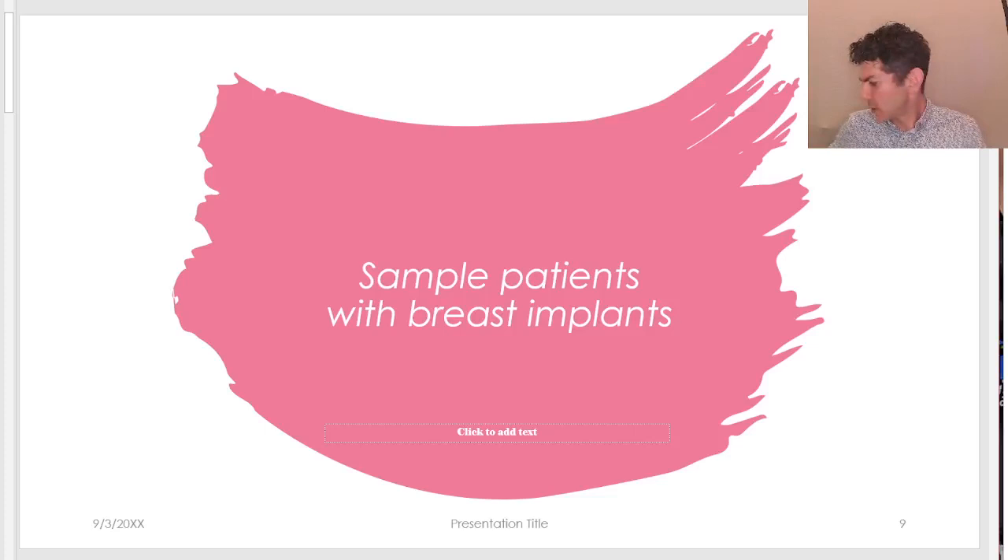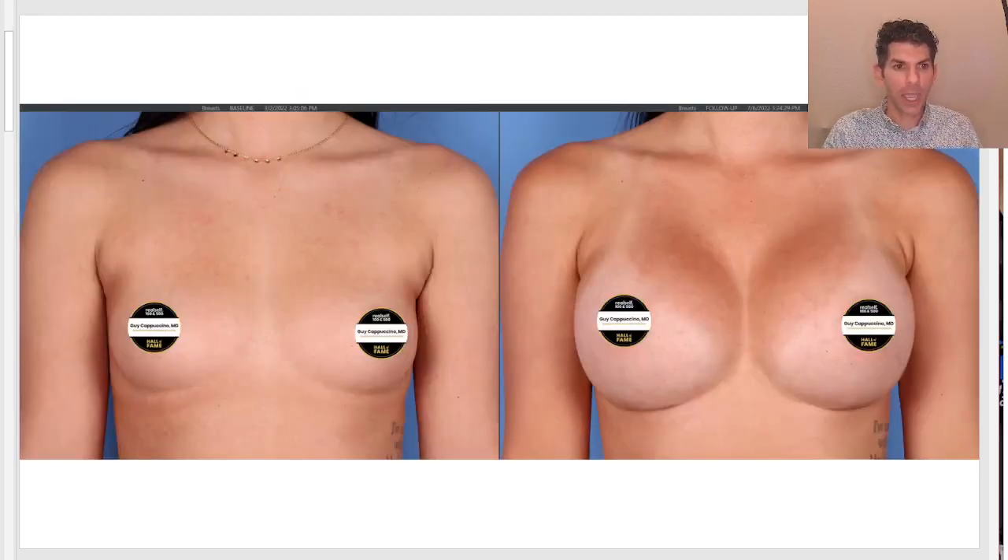Let's go over some sample photos of patients of mine. This is a younger patient in her 20s who hasn't yet had children. She doesn't have any loss of volume following childbearing, but rather just lacks the amount of volume she wants. You're going to see two relatively symmetrical breasts. The implants fill out the breast envelope and make the breasts appear closer to one another, but we don't have a lot of control over that — how wide apart the breasts are is really a question of the patient's anatomy.